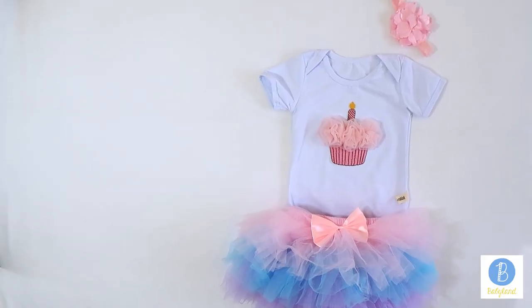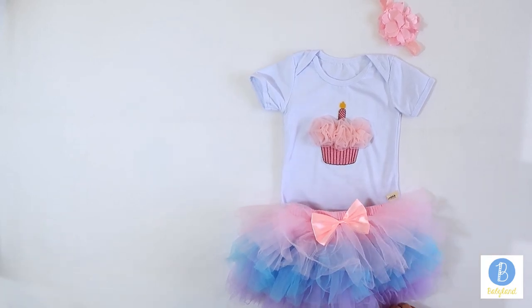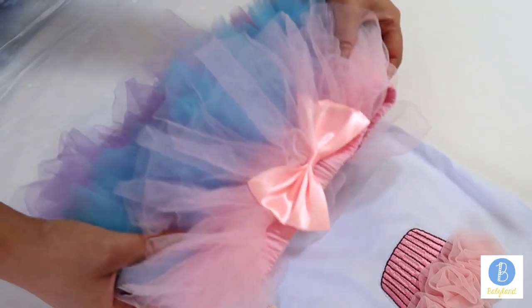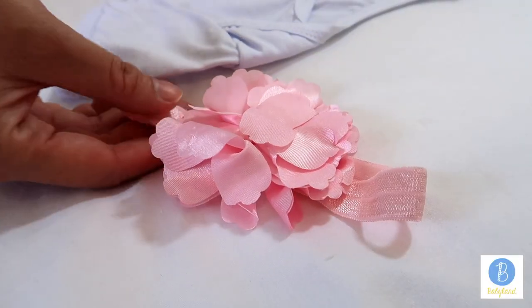This super cute birthday tutu set will be perfect for your little girl's birthday party. The full set includes one piece of baby rainbow, one piece of colorful rainbow tutu, and one piece flower headband.